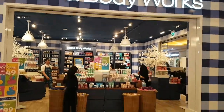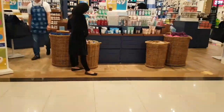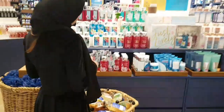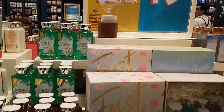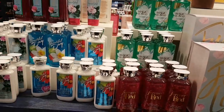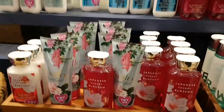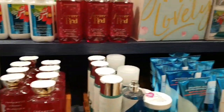Here we are at Bath & Body Works. Before we actually go home and do the review, I'm going to show you different products. There was a sale — for 49 riyals you can take anything from this station or any other station, and it's going to cost just 49 riyals.